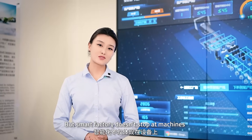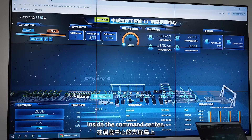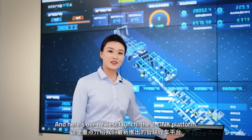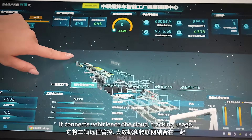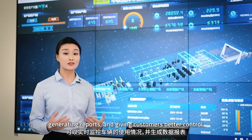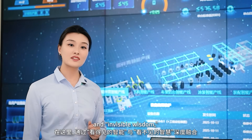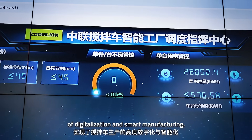But a smart factory doesn't stop at machines — it extends to data and inspection. Inside the command center, giant screens show real-time production across every line and track order progress down to the minute. Our newest launch is the Z-Link platform, which connects vehicles to the cloud, tracking usage, generating reports and giving customers better control, while also helping us better understand the market. Through the integration of visible intelligence and invisible wisdom, mixer truck production reaches a new level of digitalization and smart manufacturing.